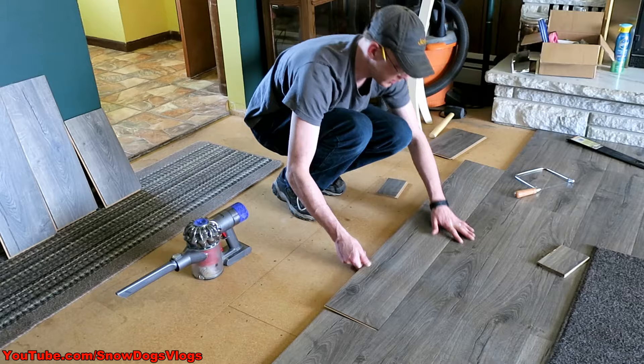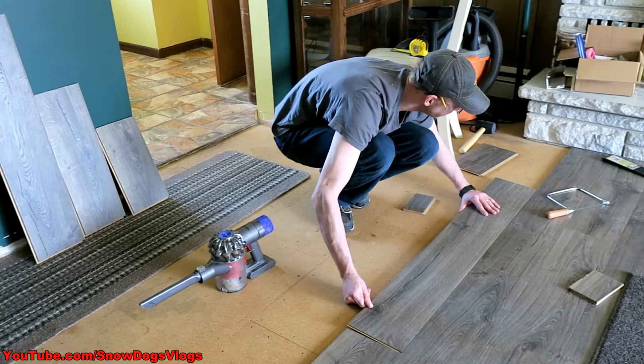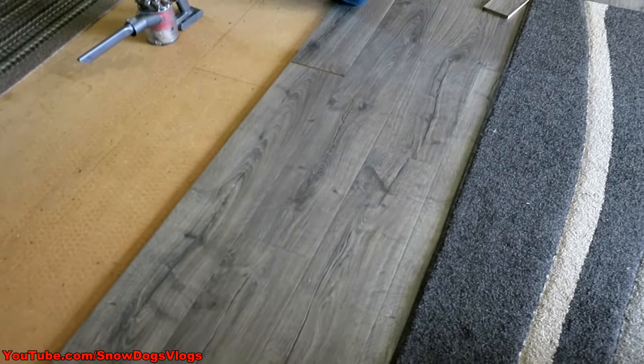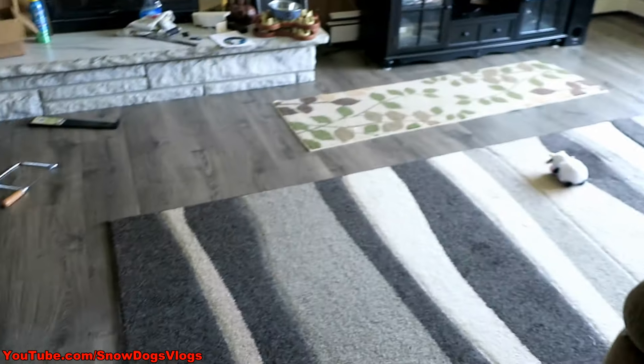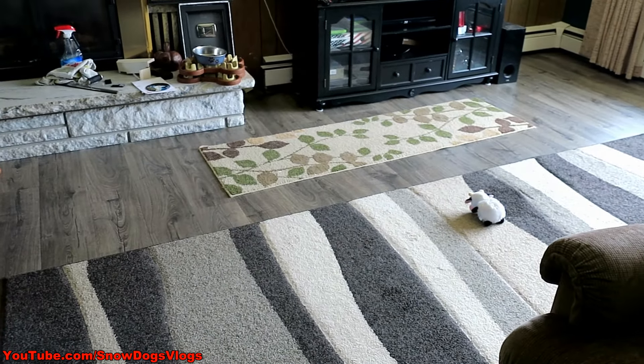The floor is getting closer — it almost clicks right in! It's looking so pretty. I love it with this rug too! I don't have to buy a new rug — it matches the floor! Maybe that other one can go someplace else, because it no longer matches at all.